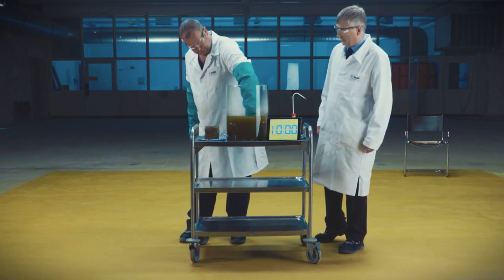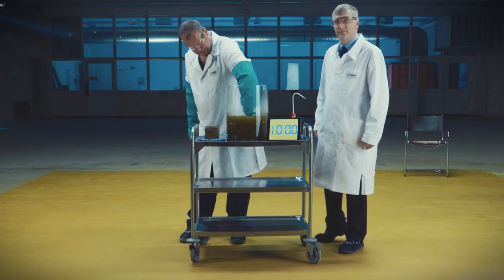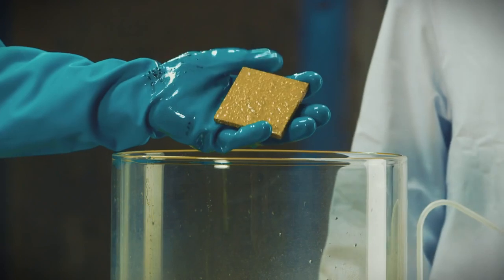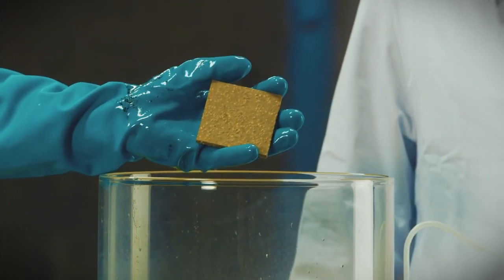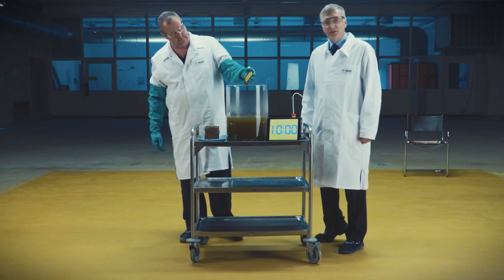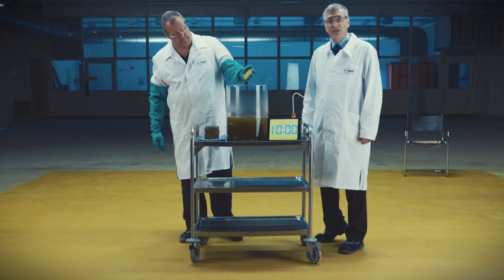Now the Ucrete. As we can see, the Ucrete is unaffected. The Ucrete resins are designed to resist strong acids — to protect the concrete and to ensure containment.